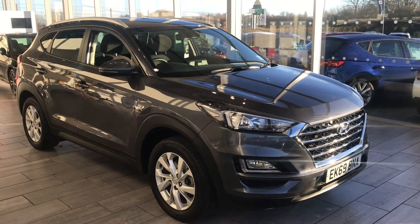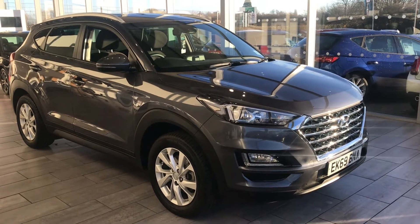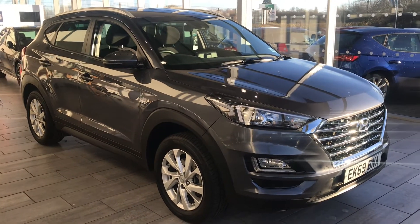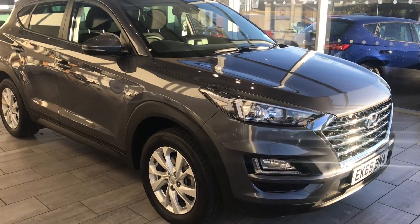Good morning, welcome to Thame Cars. Here we have a lovely Hyundai Tucson SE Navigation in a lovely grey colour. This has just been serviced and it's ready to drive away with two keys, professionally cleaned inside and outside as you can see.